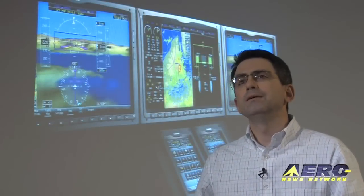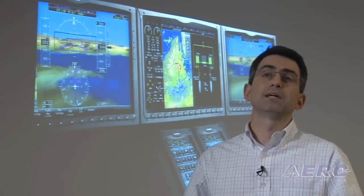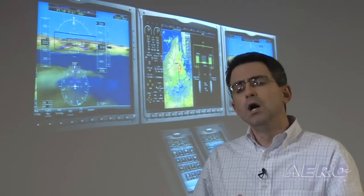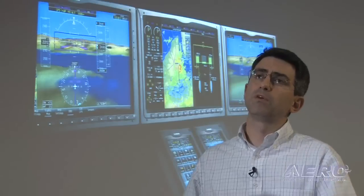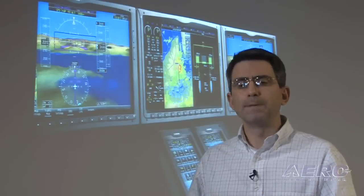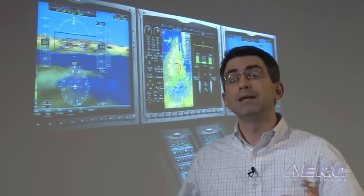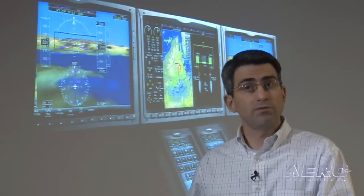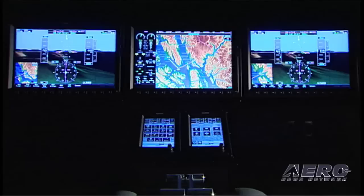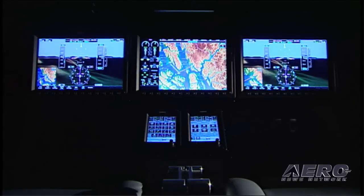The G3000 is truly an integrated flight deck, meaning you'll be able to access synoptics, weather, and weather radar. You can interact with all aircraft systems — environmentals and more — all through the touchscreen controllers. From a manufacturer standpoint, they have the ability to customize it as they want. In the old days, if a particular manufacturer didn't need a button, it'd be a dead button. Now, with everything being expandable via software, if some functionality isn't needed, it simply doesn't show up. Everything displayed is appropriate and pertinent to both the aircraft and the flight.